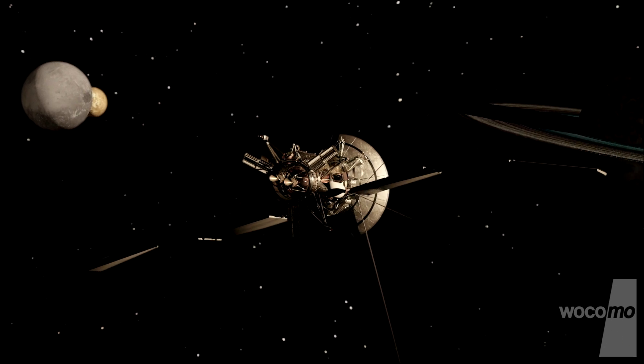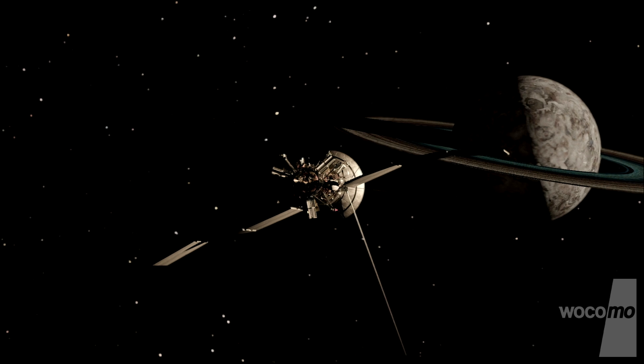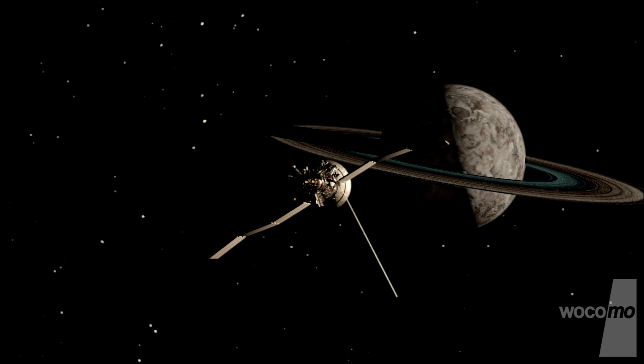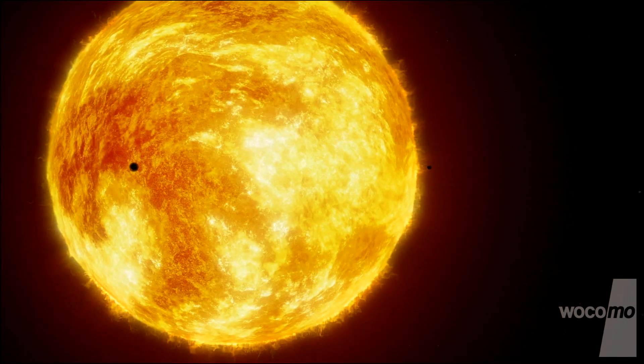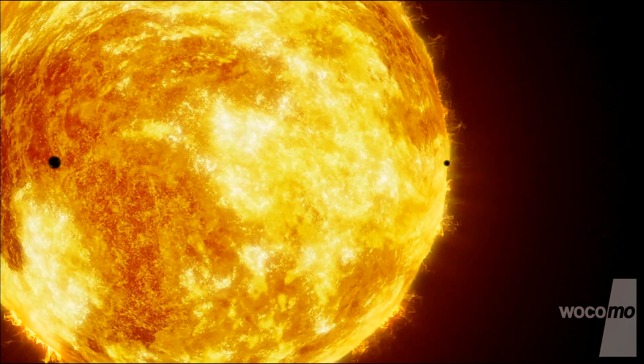This is how the eight planets in our solar system — Mercury, Venus, Mars, Saturn, Jupiter, Uranus, Neptune, and the Earth — came into being.